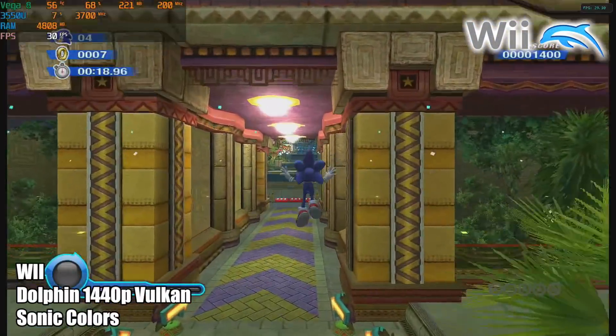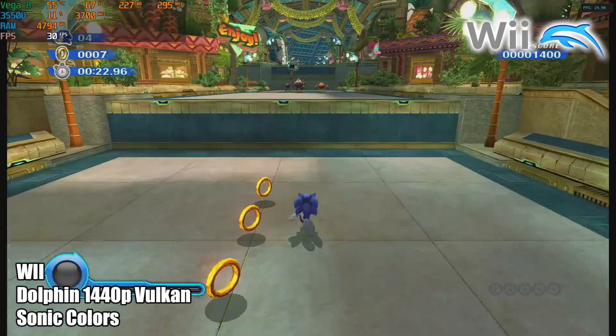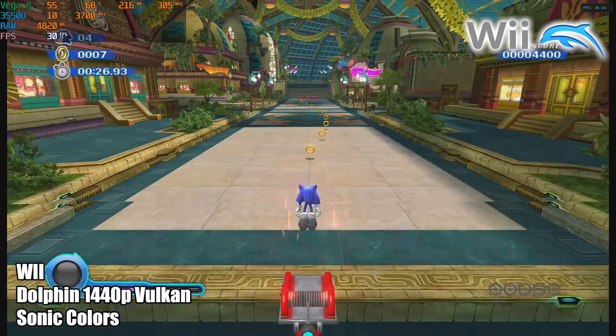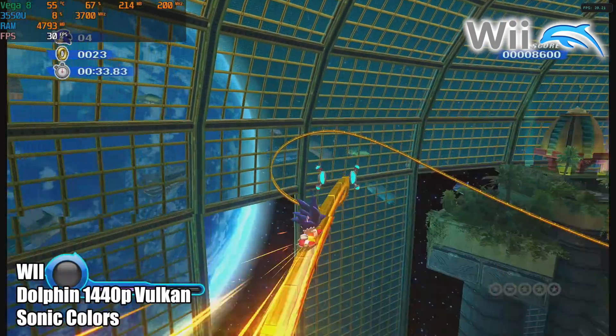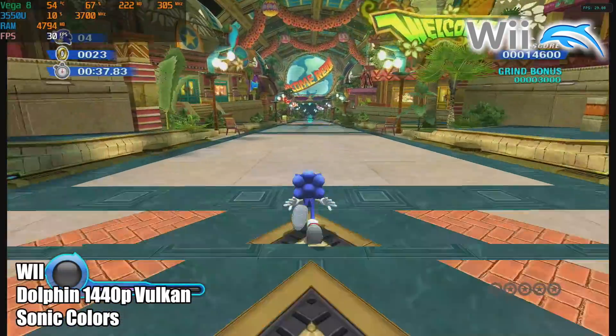We just saw some GameCube games running with the Dolphin emulator, and here's Wii — same kind of performance. 1440p, Vulkan backend. You might notice that this game is only at 30 FPS, and this is what it ran at on original hardware. Unfortunately with this one I forgot to turn V-Sync on, so you will see some screen tearing, but with V-Sync on you won't see any of that on your own system.